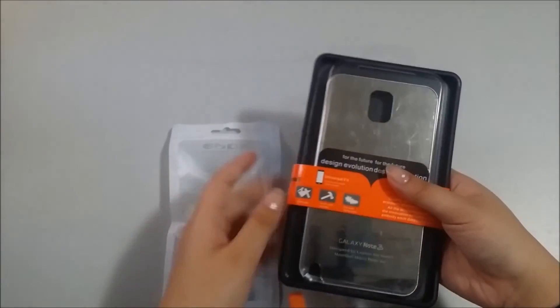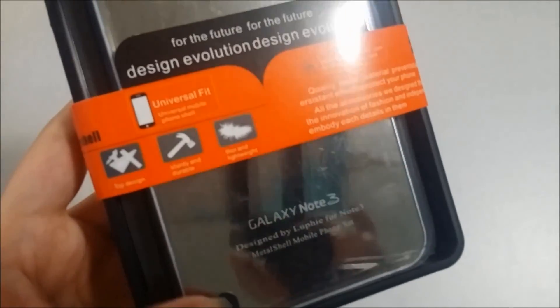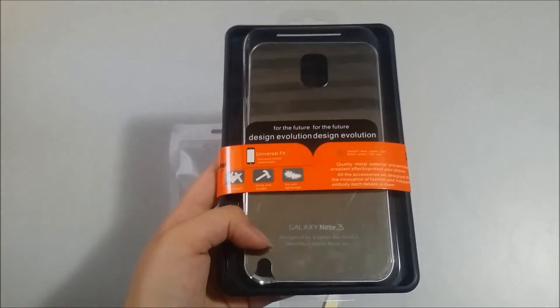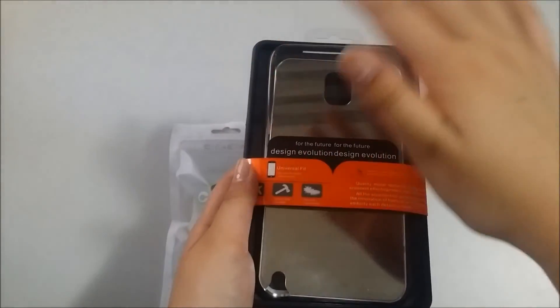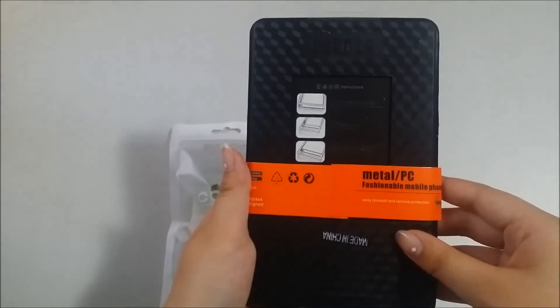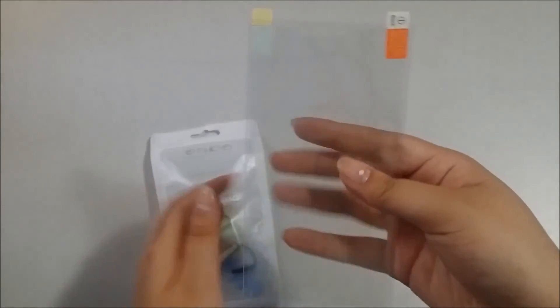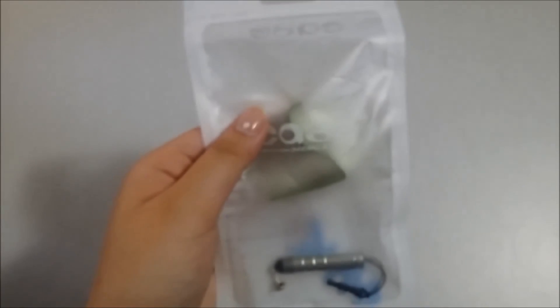So I believe this is my phone stuff. This is the Galaxy Note 3 phone case — it's like a mirror. They also gave me some free screen protectors, and these things are like a stylus. I'm not quite sure what this green thing is, but that's nice.